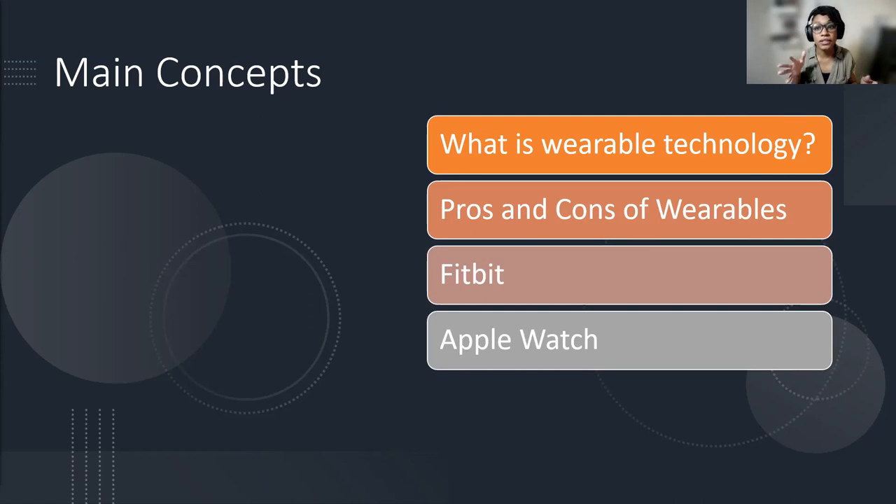Today we're going to cover a few of the different parts of wearable technology. First of all, we're going to talk about what is wearable technology, so we all have that frame of reference. Then we're going to talk about some of the pros and the cons of wearables. And finally, we're going to talk about two of the arguably most popular wearables, the Fitbit and the Apple Watch, in a little bit more depth. Full disclosure, this is going to be on the shorter end as far as Tech Tuesdays normally go, so there's plenty of time for questions.